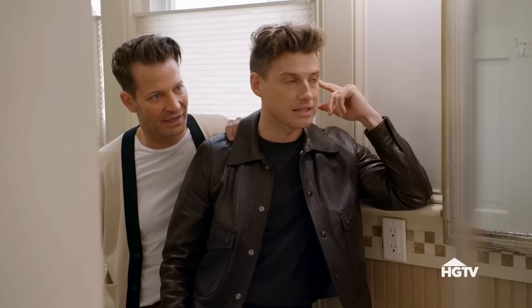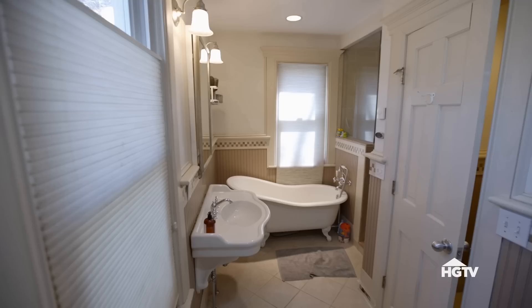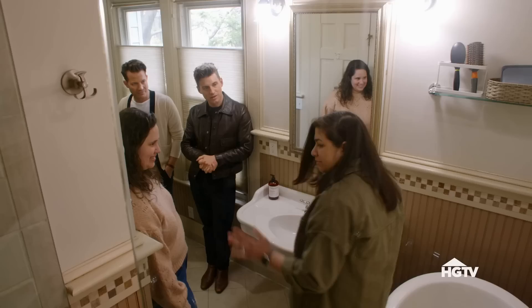The decisions we make about the distribution of the space up here are really important and we should have that in mind. This is the only bathroom in the house. One bathroom. Wow. It's intense.